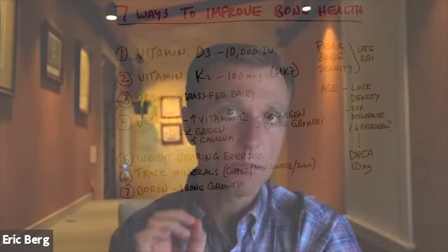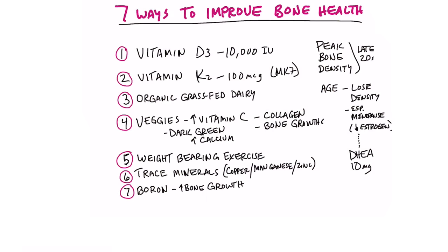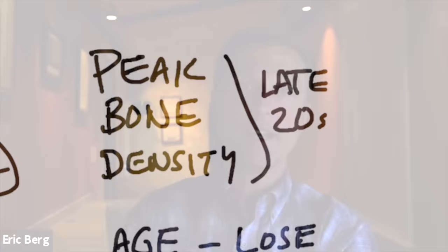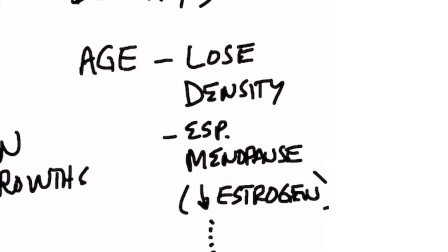Let's talk about seven ways to improve your bone health. Your peak bone density occurs in your late 20s. Personally, I'm right at this point where I have the peak bone density. Unfortunately, it's all downhill from here. But as you start getting older, you start losing the density of your bone and your bones become softer and softer, especially for women after menopause because they get this huge drop in estrogen.